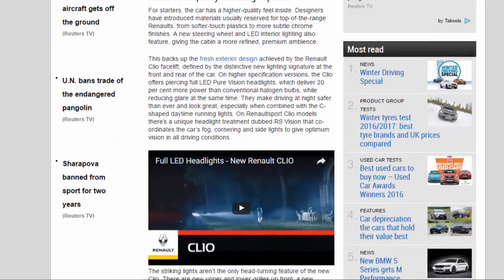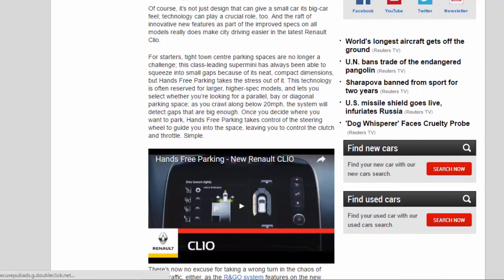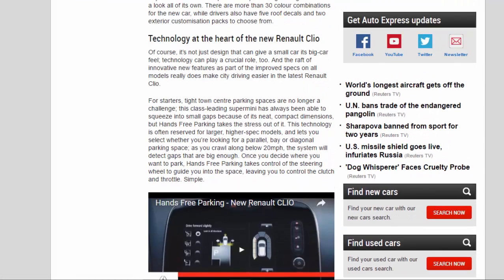Technology at the heart of the new Renault Clio. Of course, it's not just design that can give a small car its big car feel — technology can play a crucial role too. The raft of innovative new features as part of the improved specs on all models really does make city driving easier in the latest Renault Clio. Tight town centre parking spaces are no longer a challenge; this class-leading supermini has always been able to squeeze into small gaps because of its neat, compact dimensions, but hands-free parking takes the stress out of it.